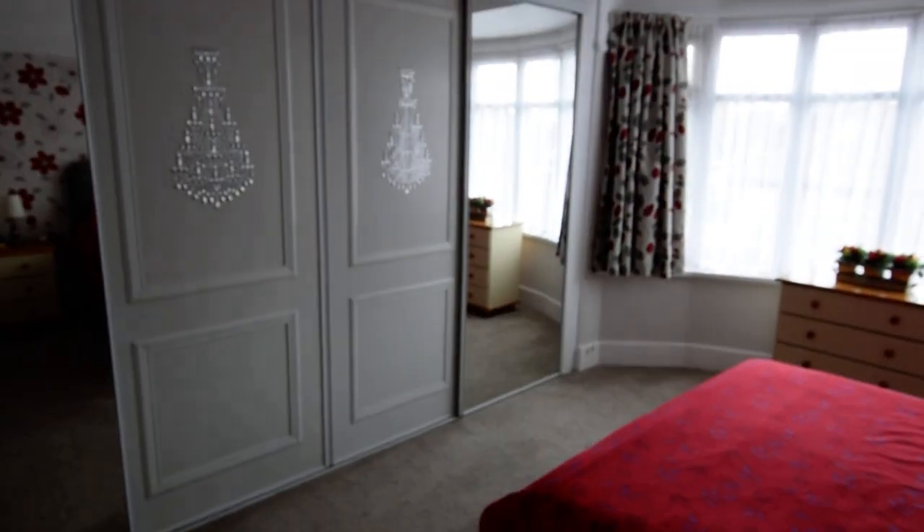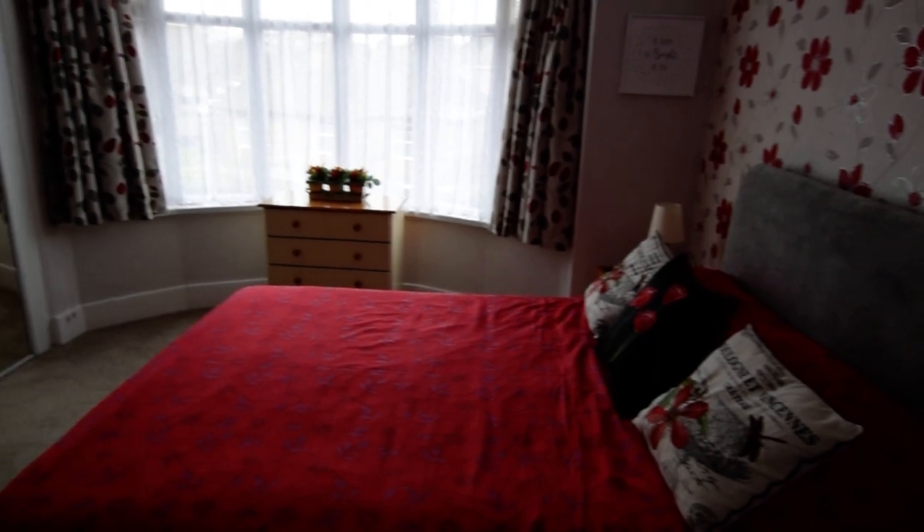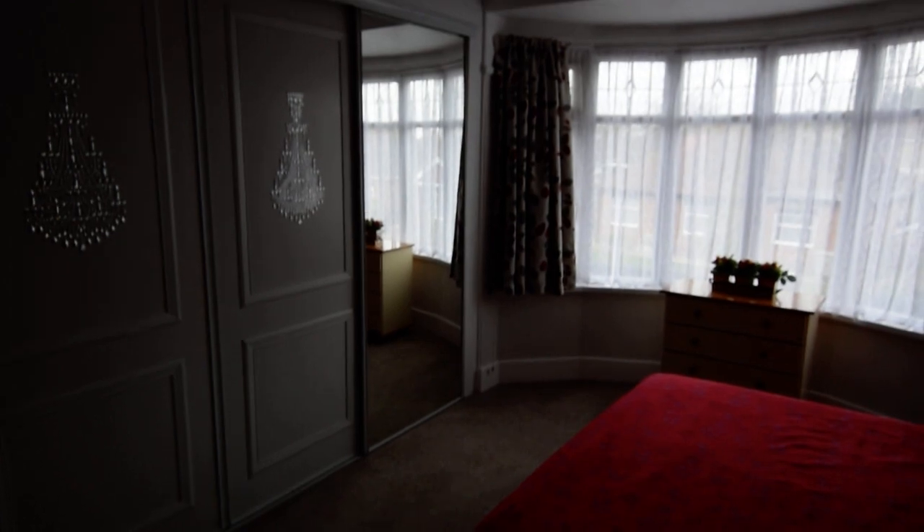This is the master bedroom, on the front of the property. Lovely big bedroom with a nice bay window as you can see. Plenty of cupboard space, all fitted.